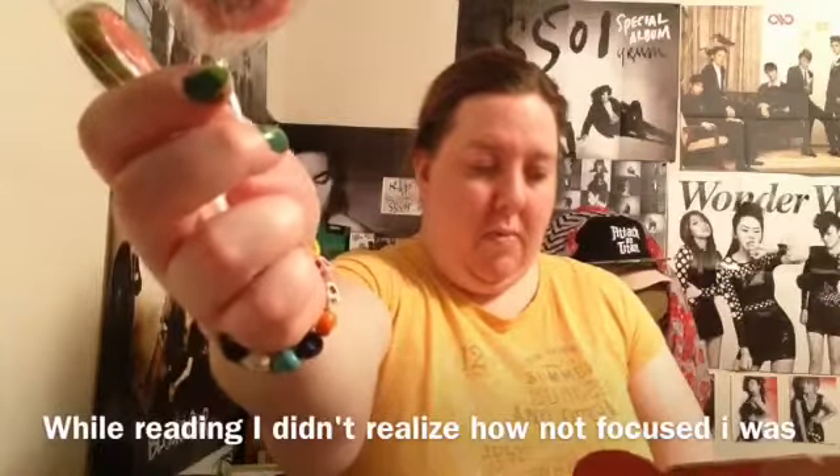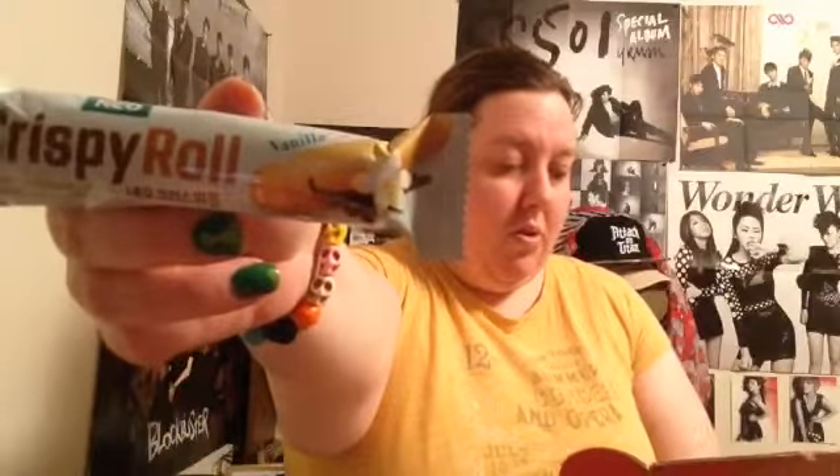The fruit-flavored lollipops come in five different flavors: watermelon, grape, strawberry, lemon, and peach. Then we have the crispy roll — vanilla — which is a crispy, crunchy, and healthy snack made with 21 whole grains and vegetables. Interesting!